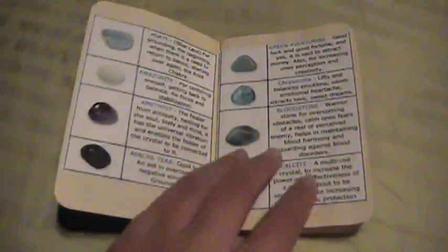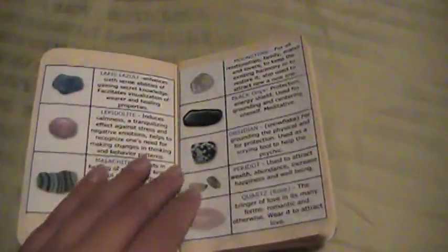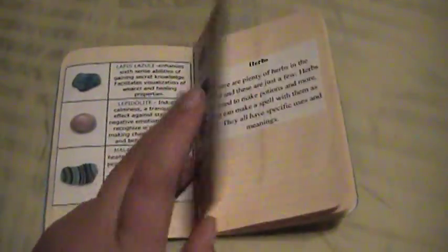So I'm opening it. It first says crystals and gemstones and a little documentary about it just to get started. Here are some pages about crystals and their meanings, and I'll get to talk about that on my next review on crystals.